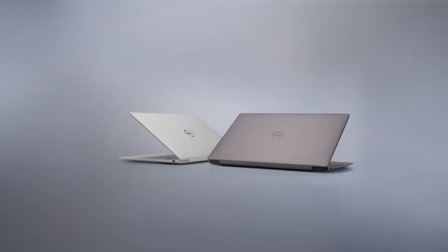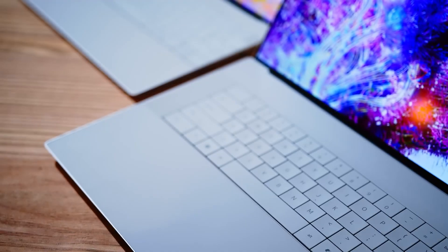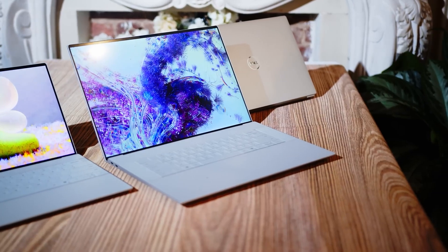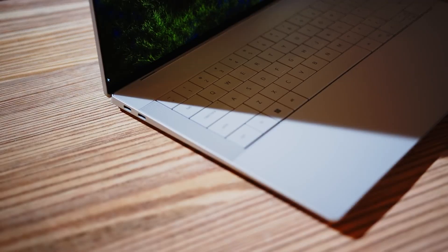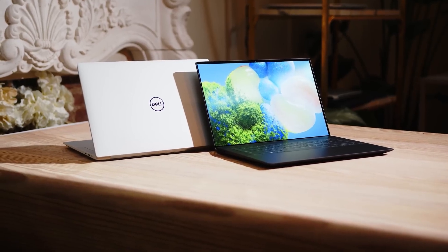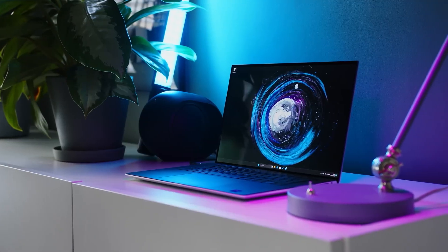Next on our list is the 2024 Dell XPS 15, a testament to Dell's commitment to innovation and excellence. The 2024 XPS 15 features a sleek, modern design with a premium aluminum chassis that exudes sophistication. It is remarkably thin and lightweight for a 15-inch model, making it highly portable without sacrificing durability. The edge-to-edge keyboard and large, seamless trackpad enhance the overall aesthetic and usability.